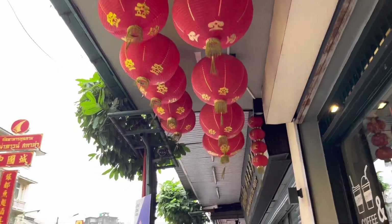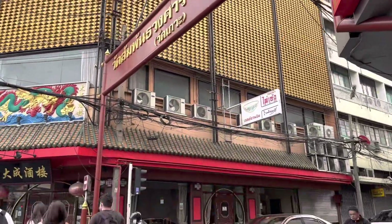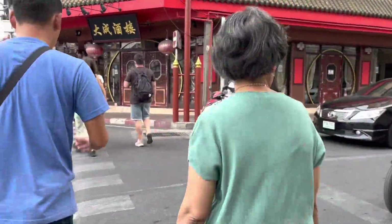Ada juga gerbang Chinatown Bangkok loh guys. Gerbang ini sebagai lambang pintu masuk kawasan Chinatown di Bangkok, disebut juga paifang guys.